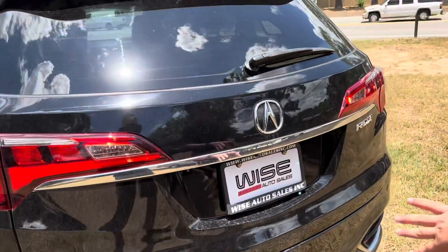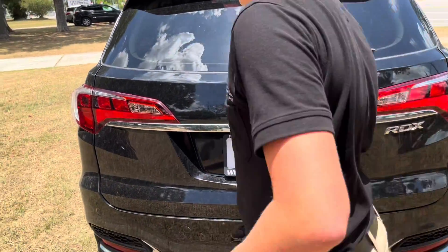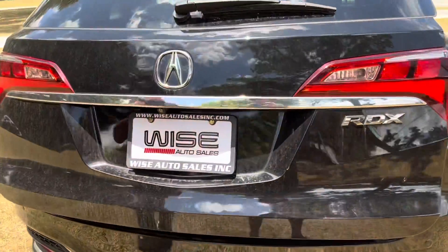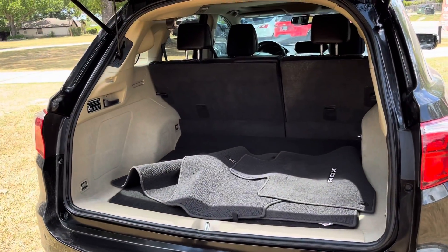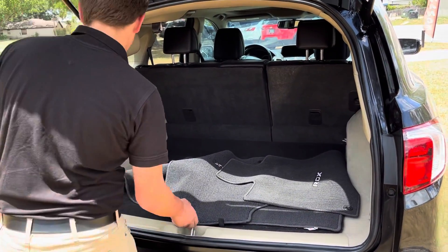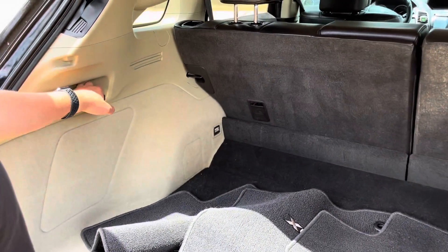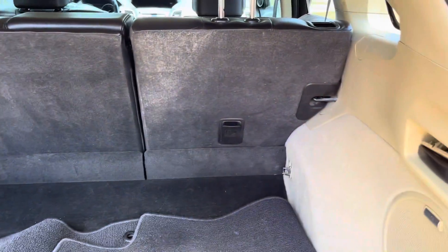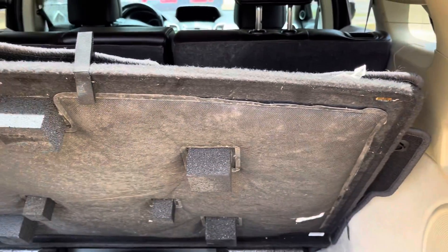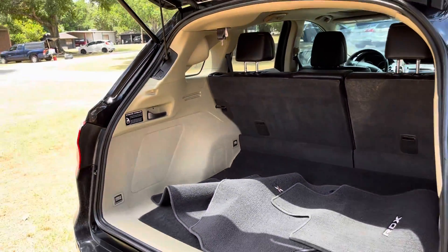you will notice that it looks really nice back here. RDX badging, and an automatic opening to your trunk. You will notice that you have quite a lot of space back here. You can fold the rear seats down with those levers right there. There's an ELS sound system in this vehicle, not to mention a full size spare tire. To close the trunk, just push that button right there.